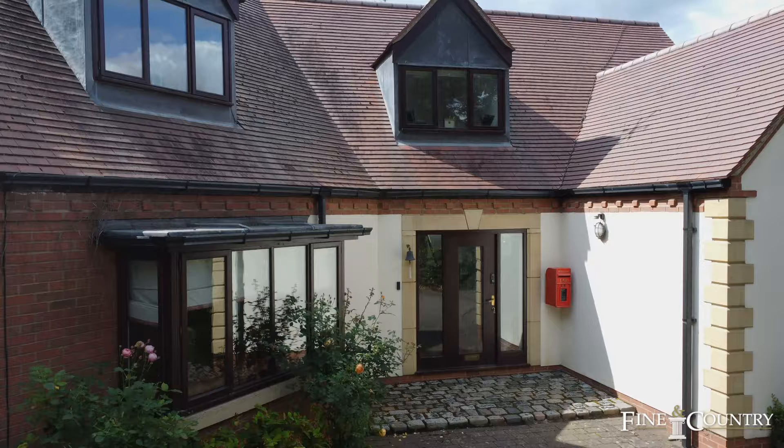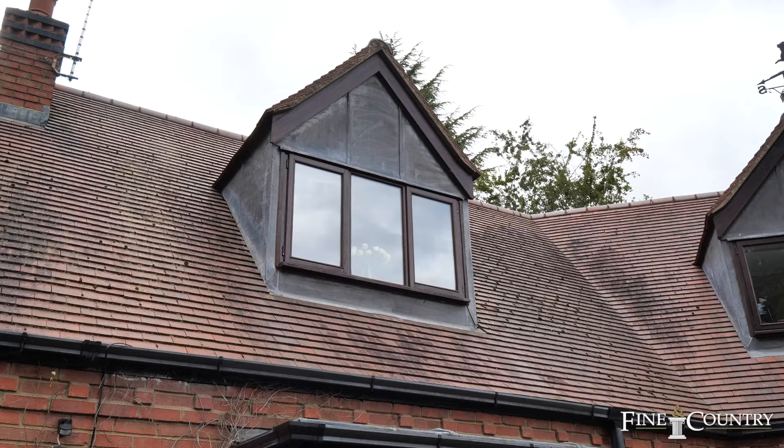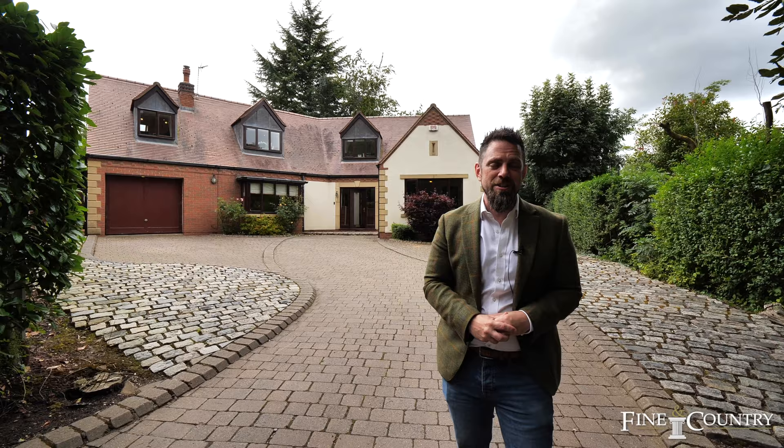Situated behind me is Frederick House. It's got one of the most awe-inspiring kitchen breakfast entertainment rooms with its vaulted ceiling that opens directly onto the garden. There's so much more I could tell you, but come with me and let me show you.